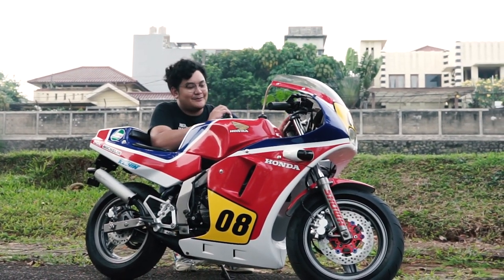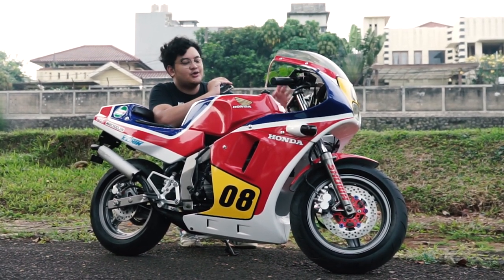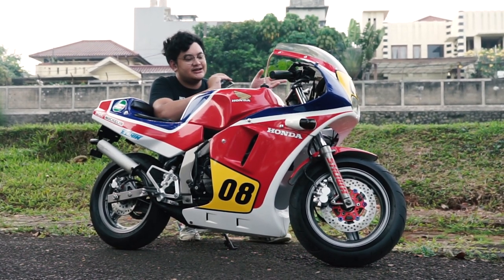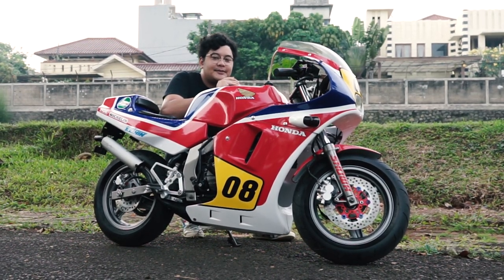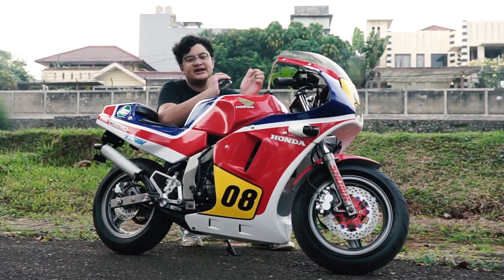Pada tahun 1989-1994, New Sprint Racer atau yang bisa disebut NSR itu ngeluarin yang 50cc-nya. Ini adalah NSR 50cc. Jadi sebenarnya ada dua tipe NSR yang kecil, ada NSR 50, ada yang NSR 80cc-nya. Nah kalau kalian lihat di sini, Sen-nya kok lebih mirip NSR 80 ya?